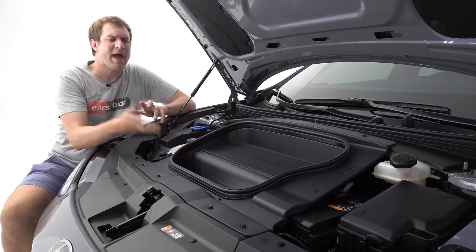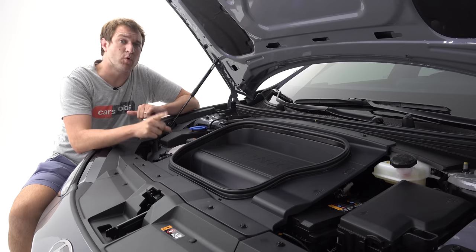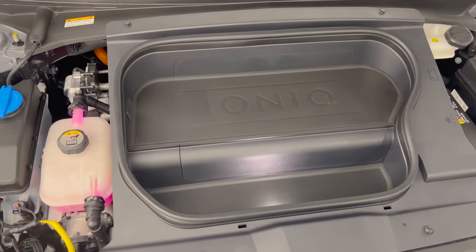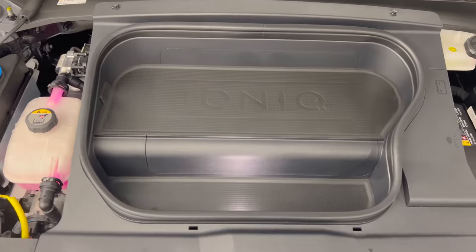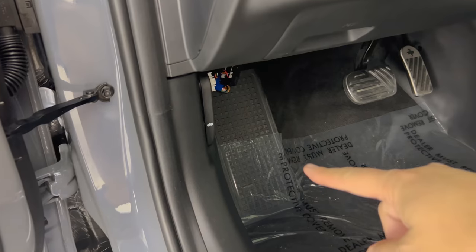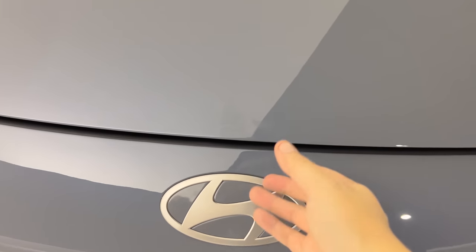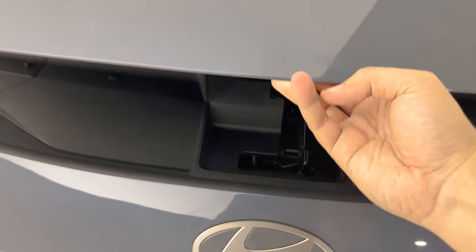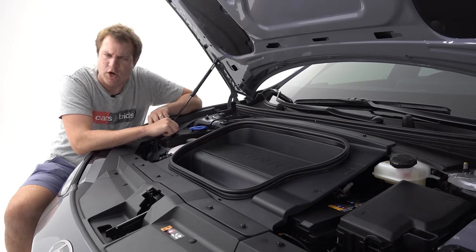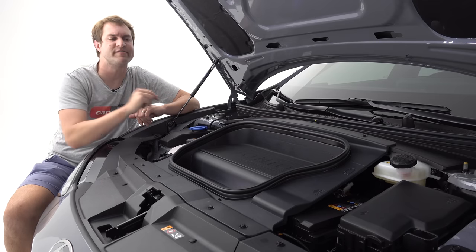Moving up front, you don't have an engine since this is an electric car, but instead you have slightly more storage up here — a little storage compartment. Not huge, but it's there as a little extra storage. To get under the hood or front trunk, you pull a latch in the driver footwell like you do on basically every other car, then come around to the front where there's a latch and you can open it up. Not exactly the easiest or most convenient storage to access, but it's there if you want a little extra space.